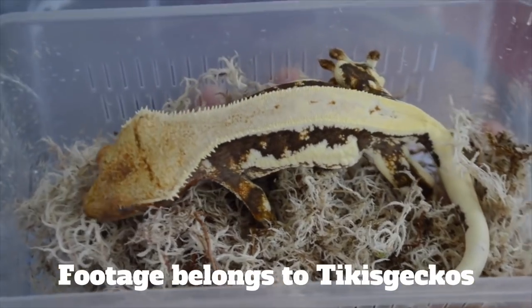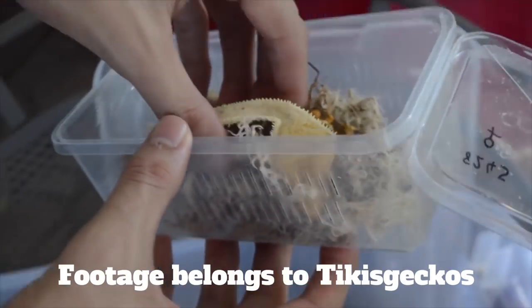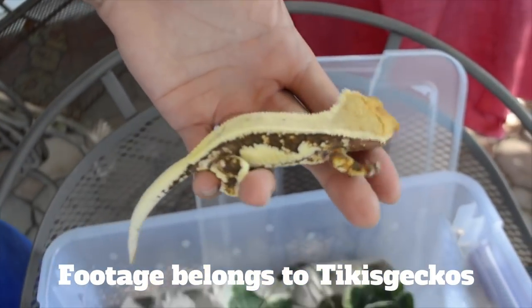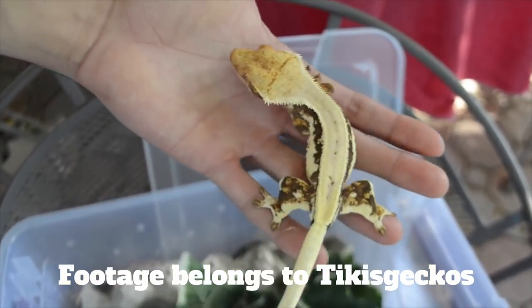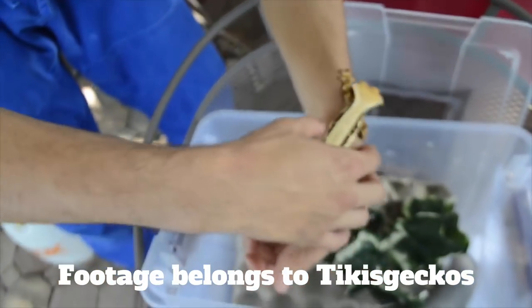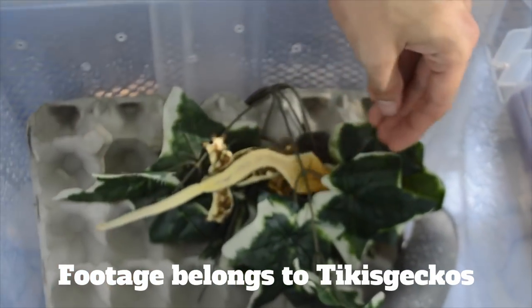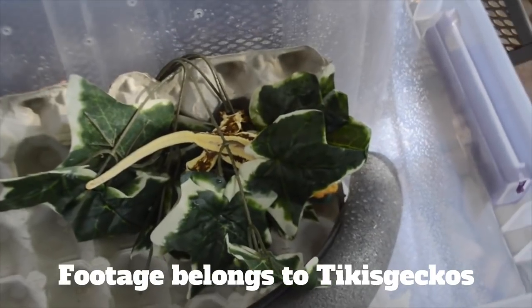The lily white gene was first discovered in 2010 by Nick Lum, founder of Lily Exotics based out of the UK. After hatching out an unusually stunning white animal, he raised it to maturity, bred it, and to his surprise found that the trait was co-dominant — with about half of the offspring being lily whites and the others not. The next step was to attempt producing a dominant super form by breeding two lily whites together.